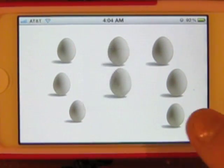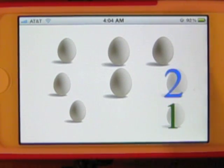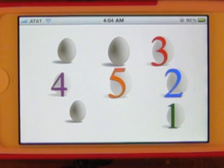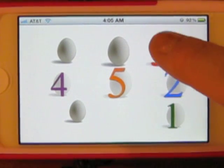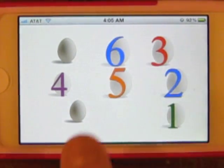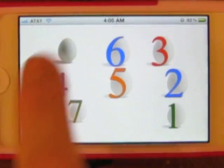So I'm counting the eggs. One, two, three, four, five. It gives a one-to-one correspondence with each object and shows the numeral on top of it. When you try to count it again, it won't let you. And you can go in any order you want.